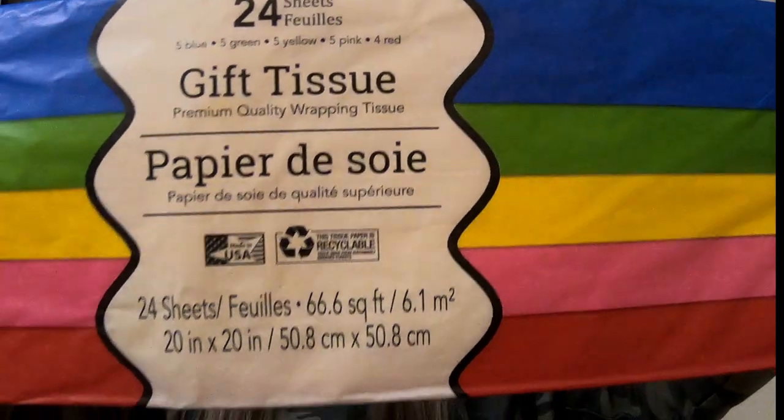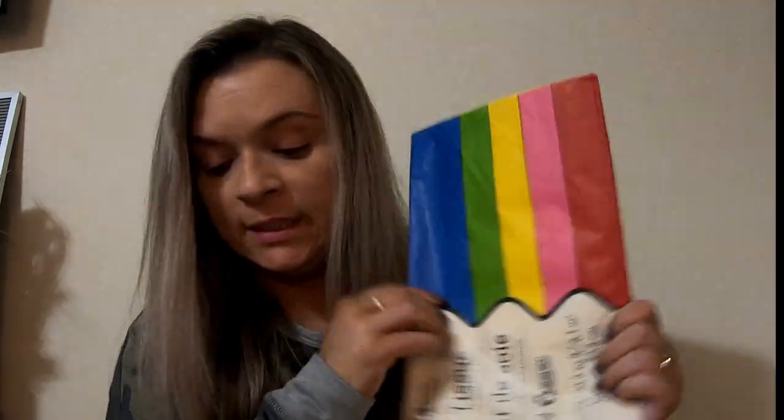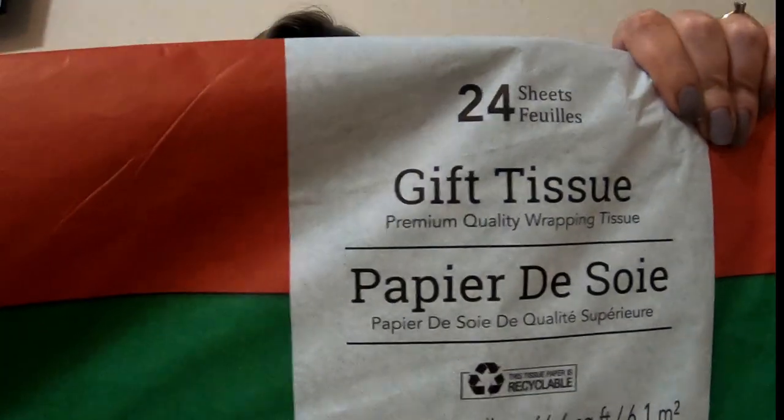I picked up this tissue paper that has red, pink, yellow, green, and blue. And then I got this tissue paper that's just red and green. These were the best deal because they had the most sheets in there.